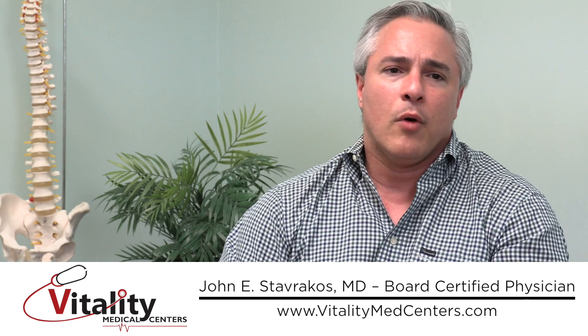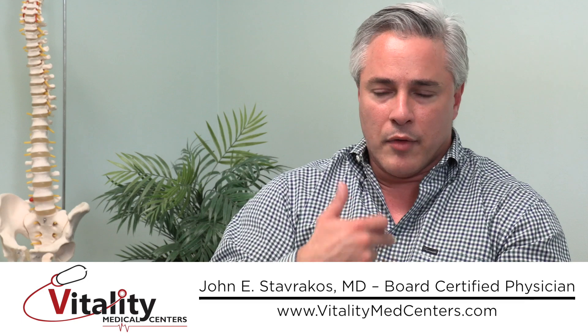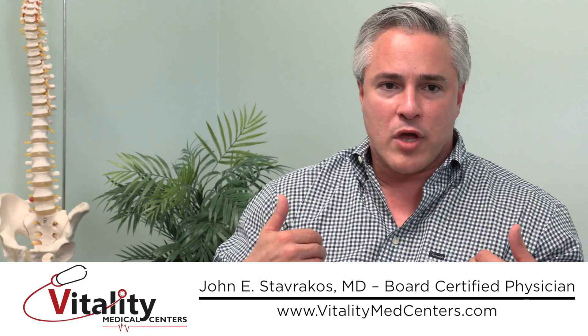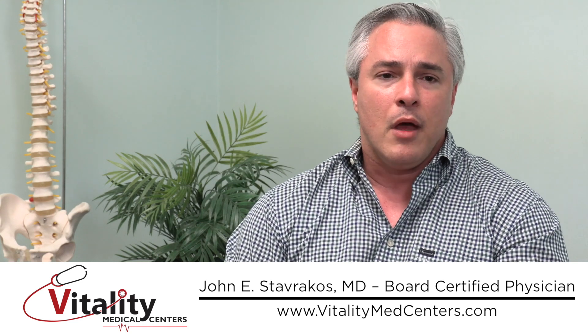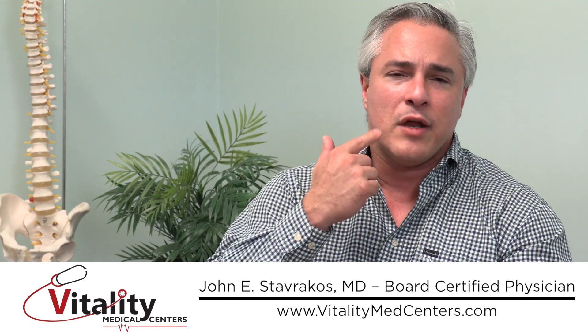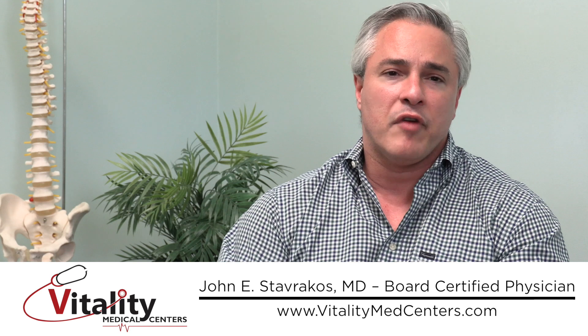Cardiologists figured out a while ago that if you hyperconcentrate the platelets and place them over a wound — in their case over patients who had a thoracotomy, or open chest wound from bypass surgery — a lot of those patients healed better. Oral surgeons caught on and realized that applying platelet-rich plasma in the mouth gave great results for procedures like placing a tooth or fixing a dry socket.